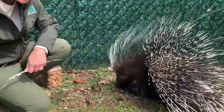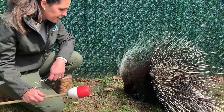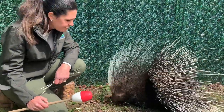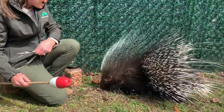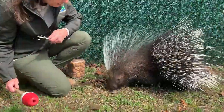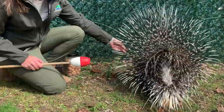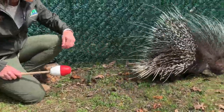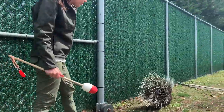Hank is target trained. For him we use a buoy — something a little bit larger and brighter — because as Lauren said they do not have great vision. He is trained to come to the target stick, though right now he's a little preoccupied with all the nuts we gave him. We do use him out on programs, so hopefully we will be back out visiting your school soon.